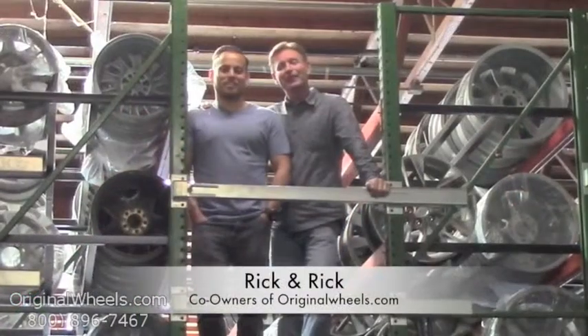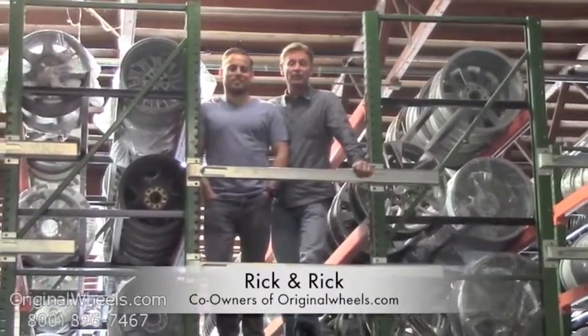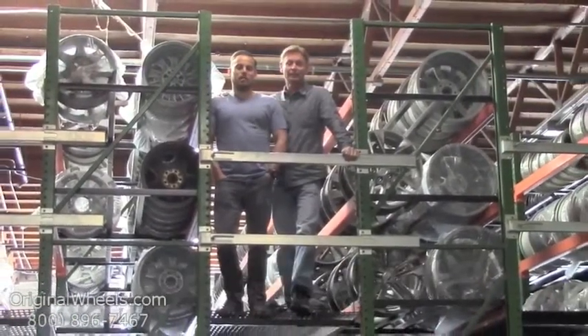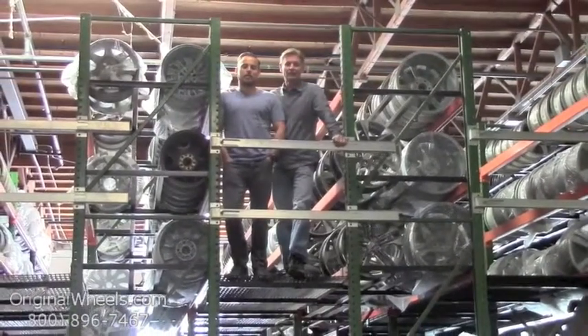Hey it's Rick and Rick from OriginalWheels.com and we are proud to have been serving the public and automotive industry with wheels and hubcaps since 1979. And as always our goal is to provide the best quality wheels and service at the best price possible. We're not satisfied until you are.